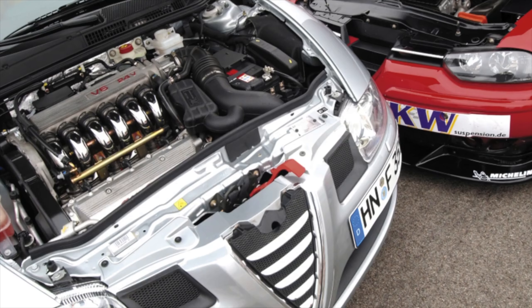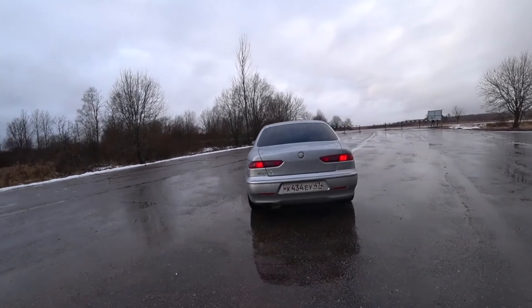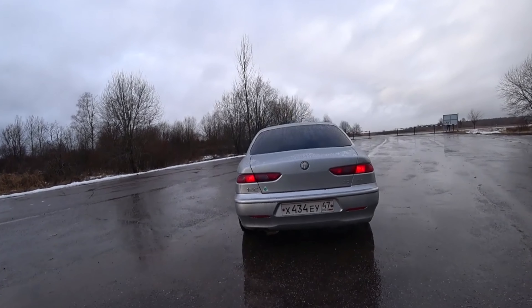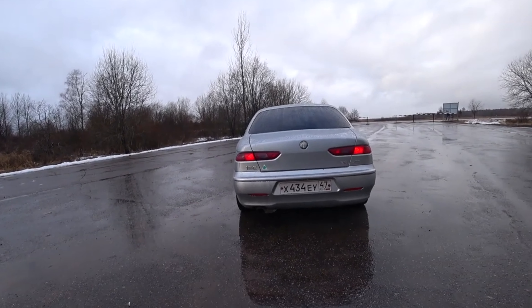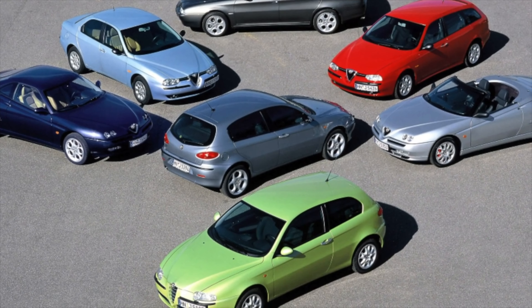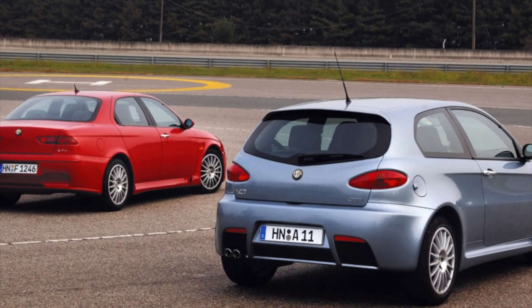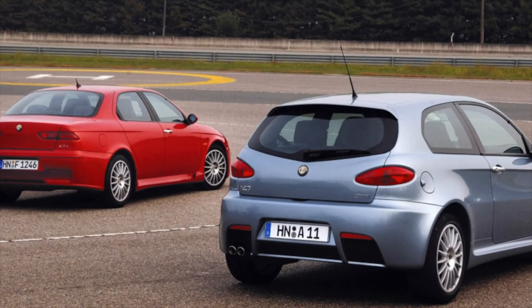The Alfa Romeo 156 made from July 2001 leaks diesel on a pressure sensor on the high-pressure line. The Alfa Romeo 156 made until December 2001 has a risk of breakage in the turbine.